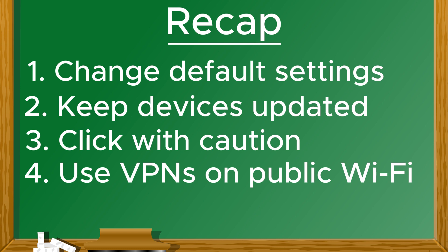Every small step adds another layer of protection, creating a stronger and more secure network. Security doesn't have to be complicated. By following the simple steps we've covered in this series, you can protect your home network and your personal data. Thank you for joining me on this journey with Shields Up. Be sure to like, subscribe, and share this series to help others stay secure. Until next time, stay safe.